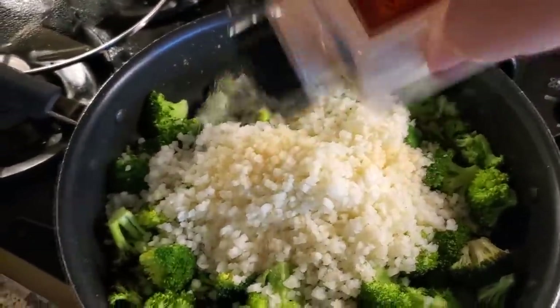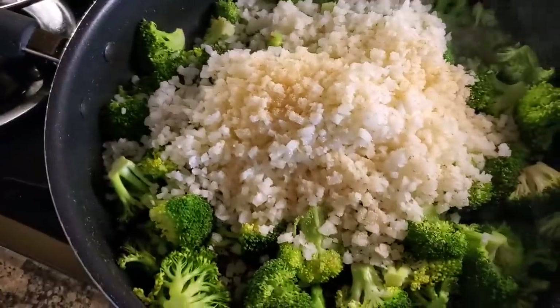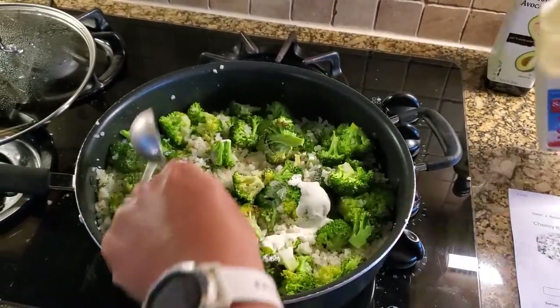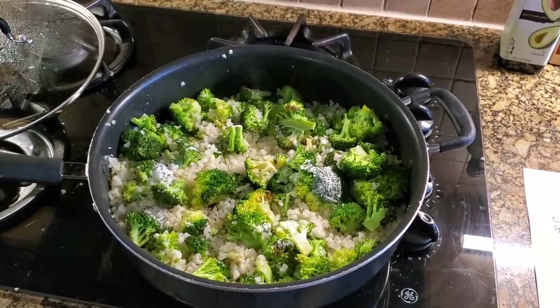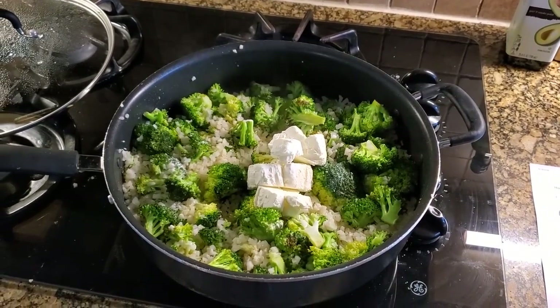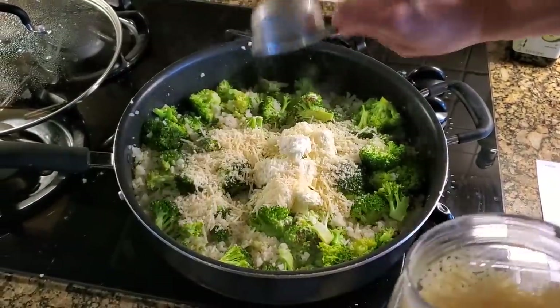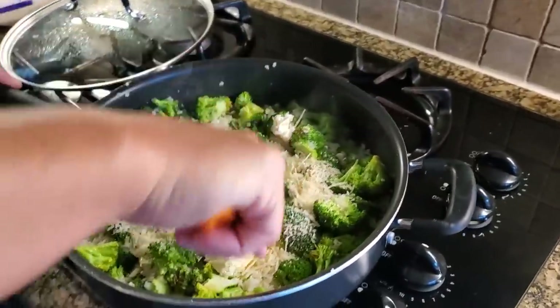Spice it up by adding garlic powder, pink salt, and pepper. Since this is a cheesy dish, add your cheese and mix that all up and let it come together. I went ahead and added four tablespoons of heavy cream, but once I cooked it and realized it was a little dry, I added an additional two tablespoons — so truly six tablespoons total. Then half a block of cream cheese, about four ounces, and one cup of shredded Parmesan cheese. Any type of Parmesan will work — you're basically melting the cheese and letting it all come together.